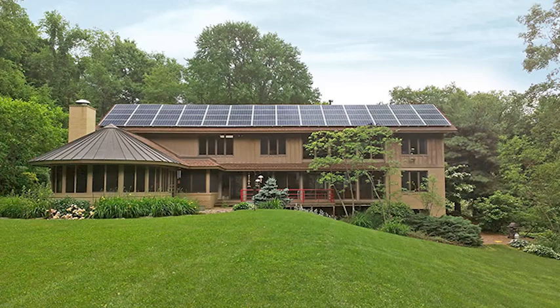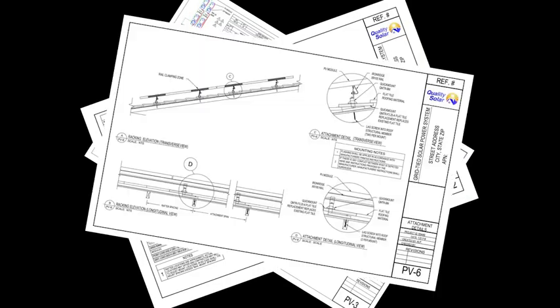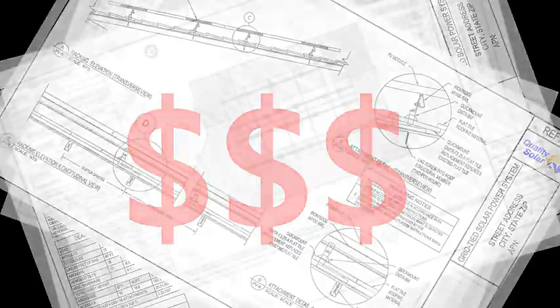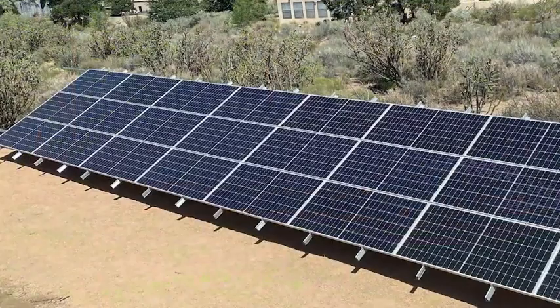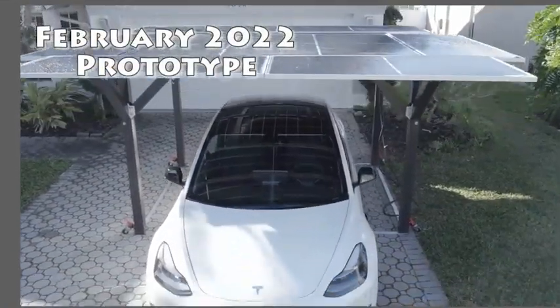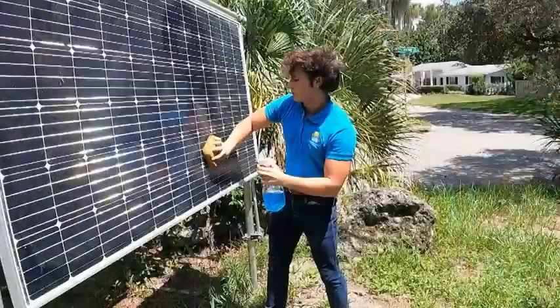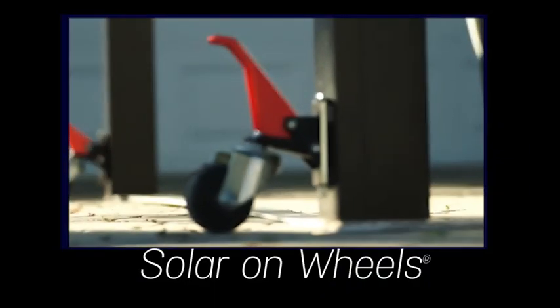Why portable? Rooftop solar requires you to own your home, leaving renters out in the cold. Soft costs like permitting and custom engineering drive the price sky-high for permanent installations. Ground-mounted structures require single-use real estate and lots of it. The MEGA mobile carport is a game-changing third option — a portable appliance that's easier to maintain, repair, and upgrade.